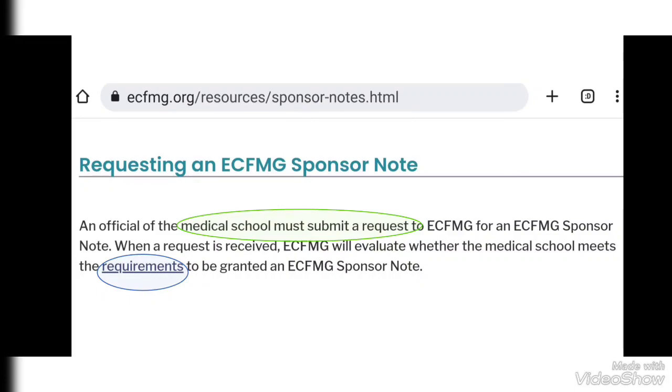The medical school will submit a request to ECFMG for an ECFMG Sponsor Note. When a request is received, ECFMG will evaluate whether the medical school meets the requirements to be granted an ECFMG Sponsor Note or not.